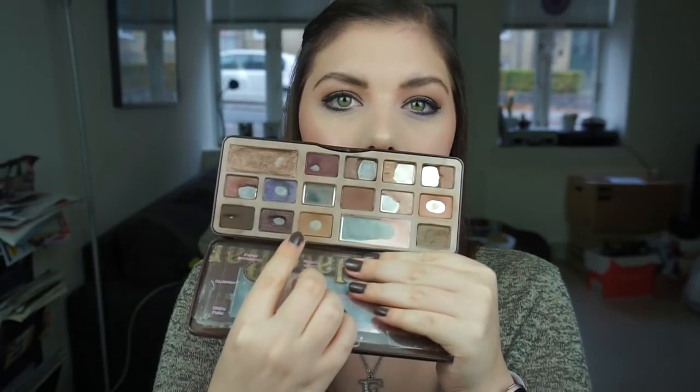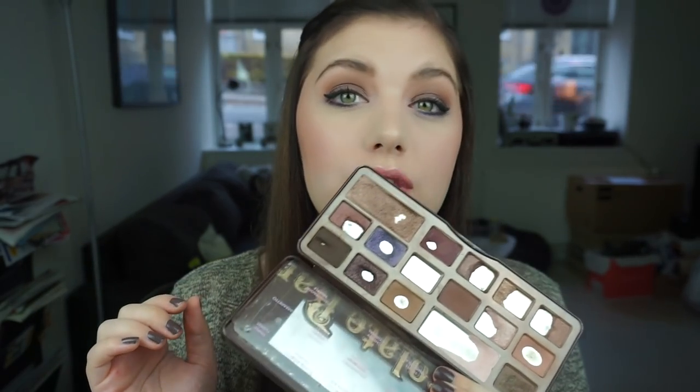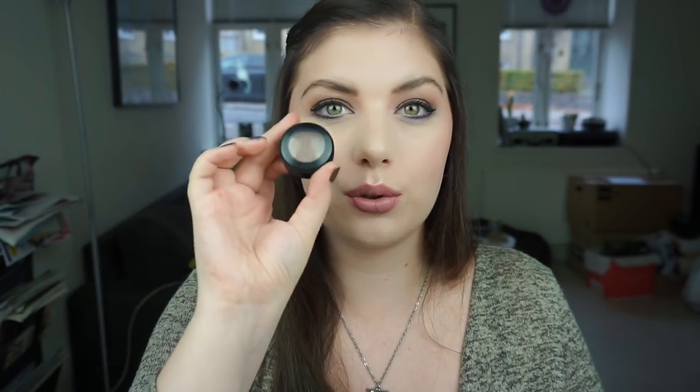My go-to crease color this month has been milk chocolate and I have been really loving it. It is a mixture of a cool brown and a warm brown, so that is really, really nice. I have it in my crease right now together with a cooler toned shadow from MAC.